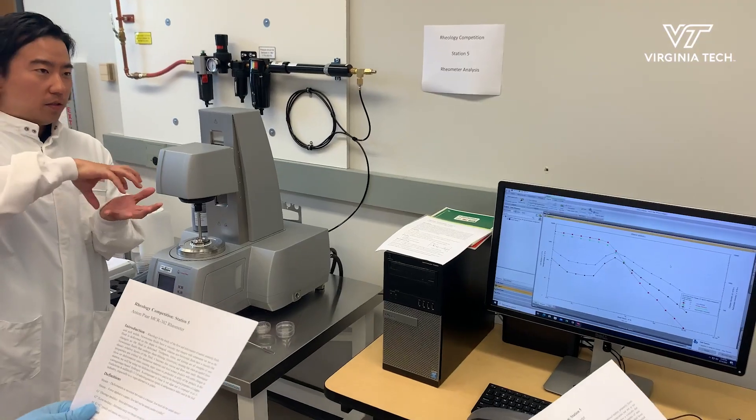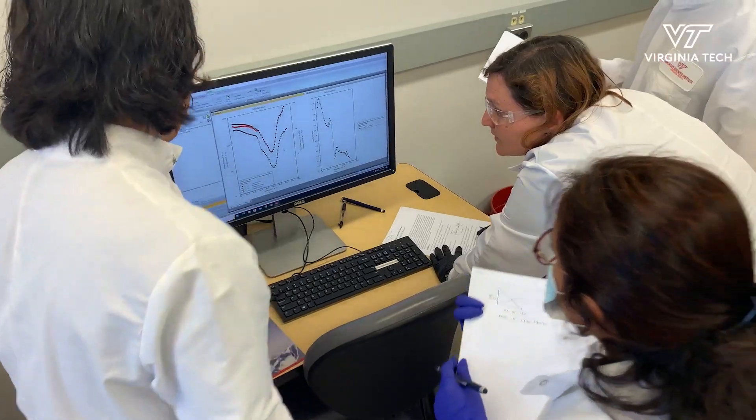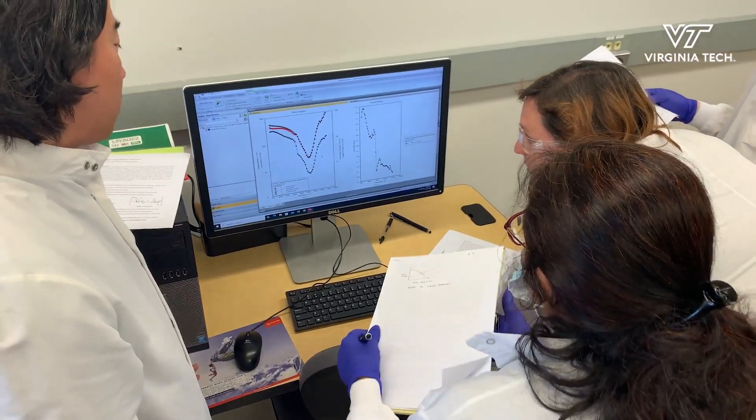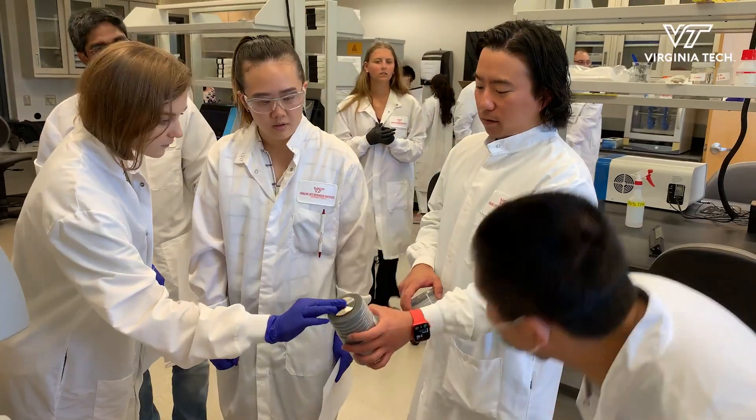I had a background in rheology during my master's and I've been using rheometers throughout my industry time. It measures the viscosity of liquids or the elasticity of soft solids. It's a very powerful tool in understanding the behavior of materials.